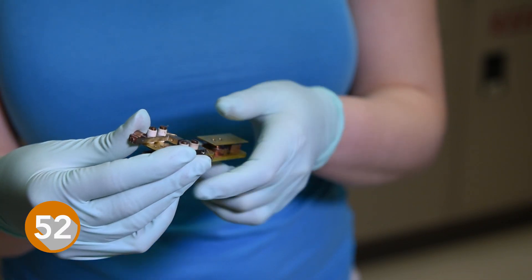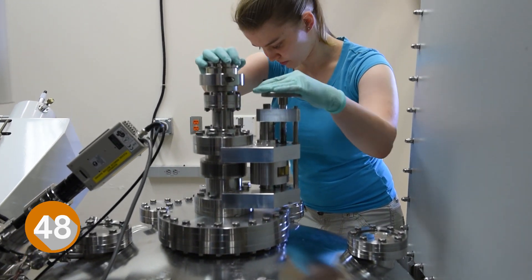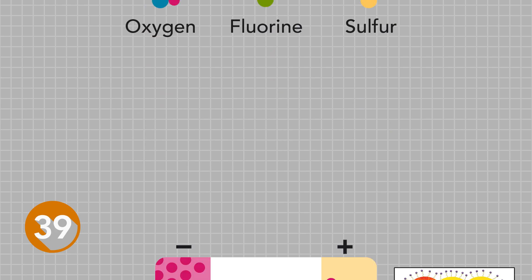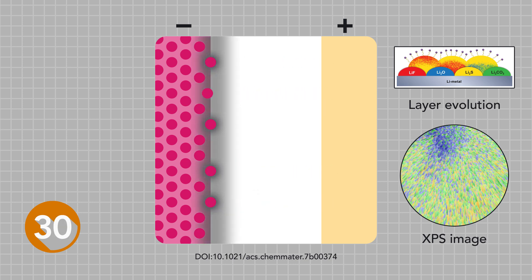We designed a holder that would function inside the XPS machine — X-ray photoelectron spectroscopy. By putting this holder into the system, we were able to see what was bonding and where it was bonding. We found that lithium, which only has one electron, liked to bond with different elements, which led to it bonding to the electrolyte and then moving over to the lithium anode and coating it. This happened with each cycle, making the battery work less and less until eventually it just dies.